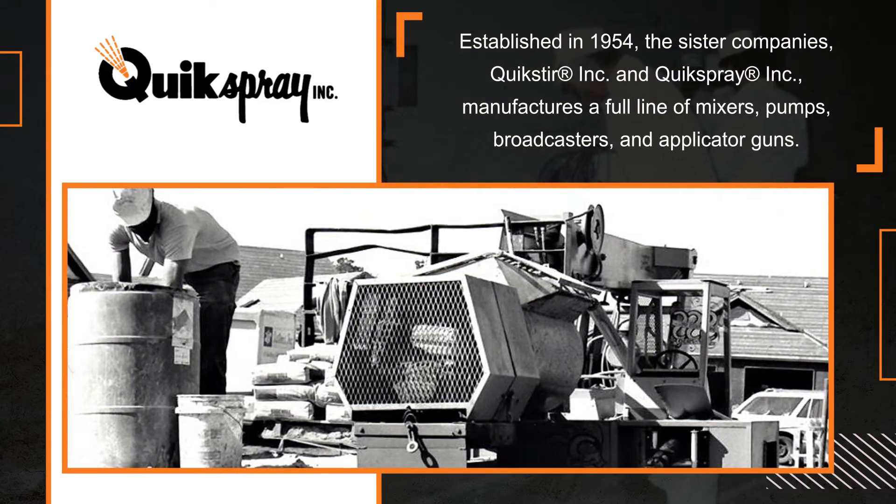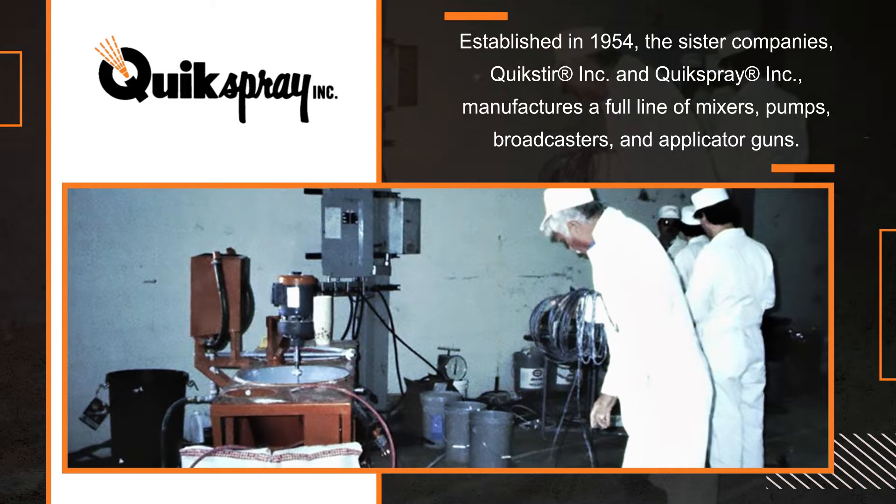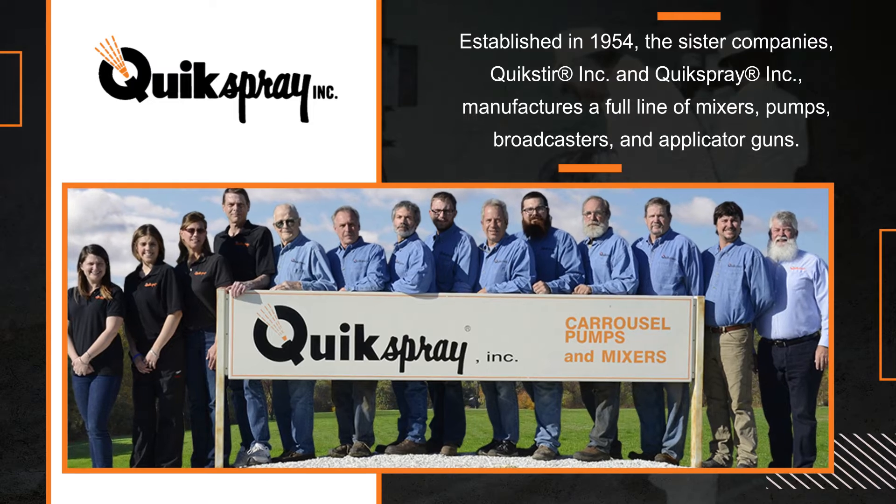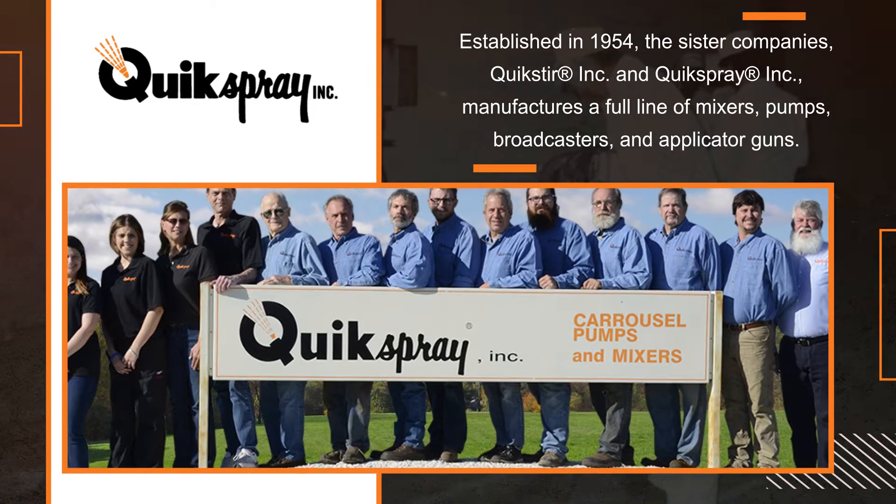Established in 1954, the sister companies Quickster Incorporated and Quick Spray Incorporated manufacture a full line of mixers, pumps, broadcasters, and applicator guns.